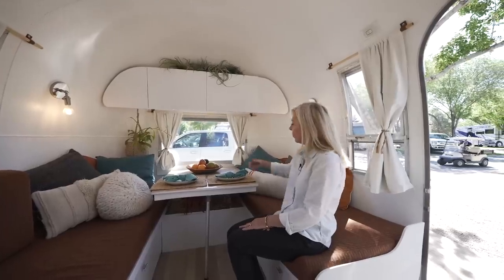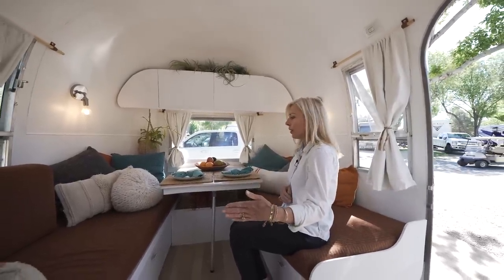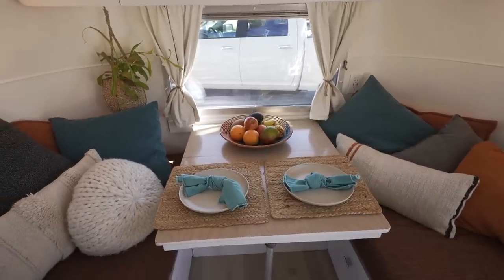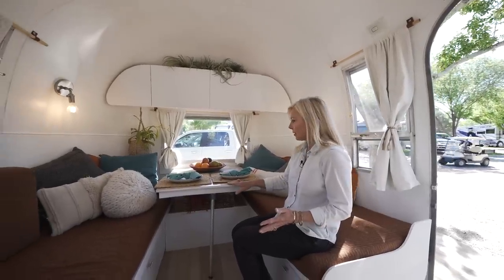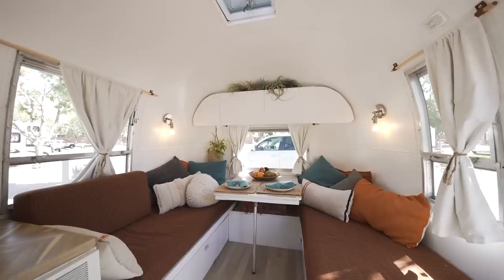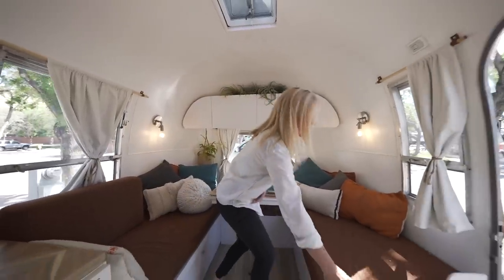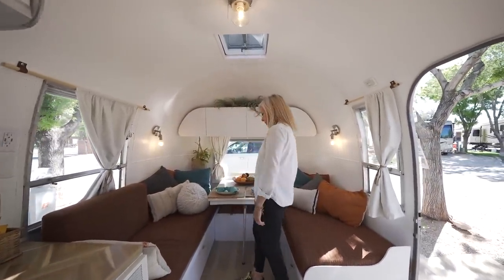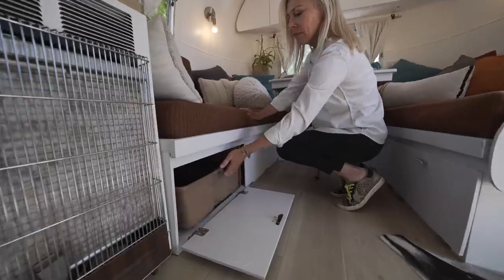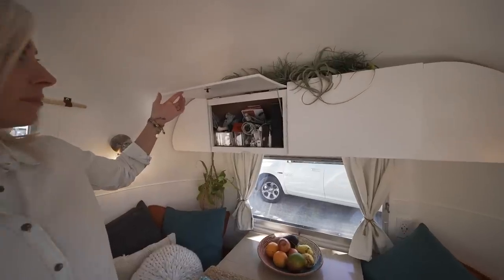This is our dining area and we have another leaf, and this table can come out to about here. We've had up to 10 people in here — it works really well — but for the two of us we typically keep it like this, which is perfect. We have a little bit more room here; this is where Sato sleeps. This will pull out and make a twin, and this is also another twin down here. We have lots and lots of storage, and also more storage up here.